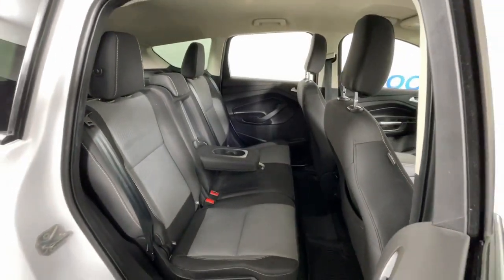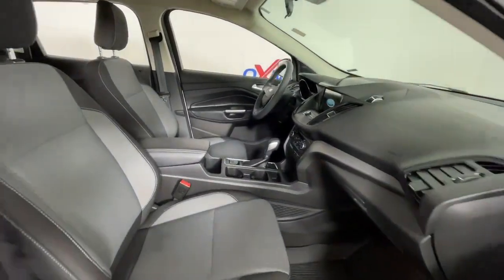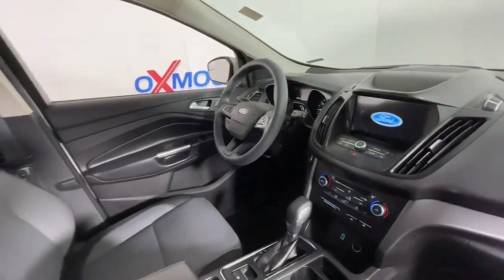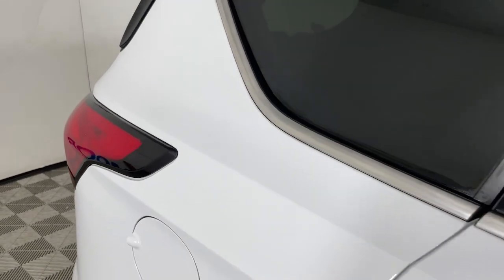These are just some of the great options this vehicle comes with: Apple CarPlay and/or Android Auto, keyless entry, satellite radio, fog lamps, steering wheel audio controls, and aluminum wheels.